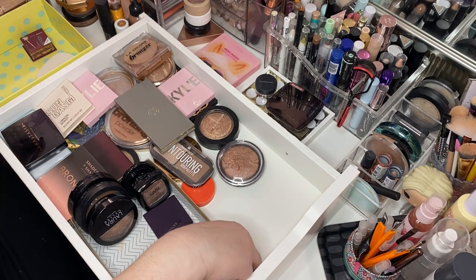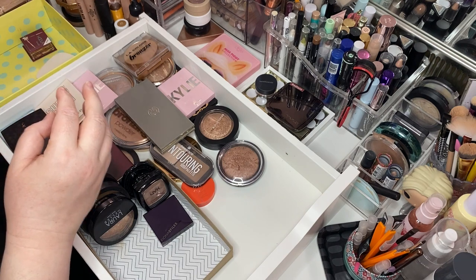Here's some contour sticks from KKW Beauty — we'll keep those over here in the cream section.